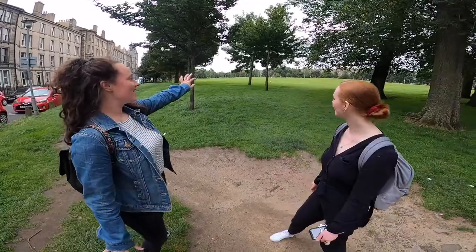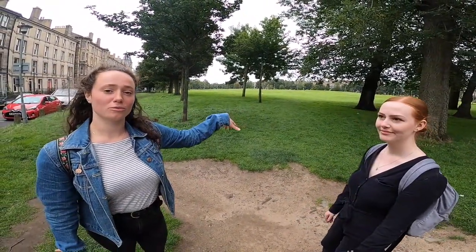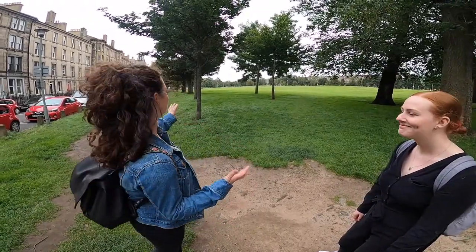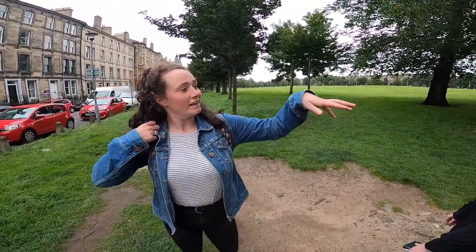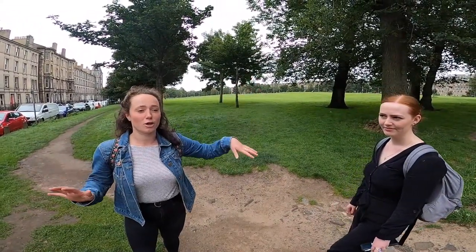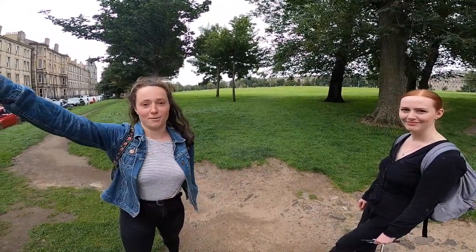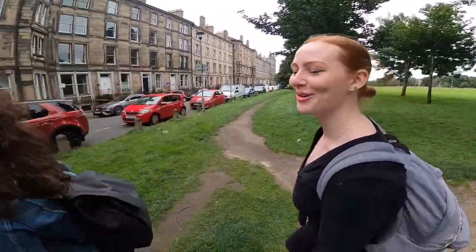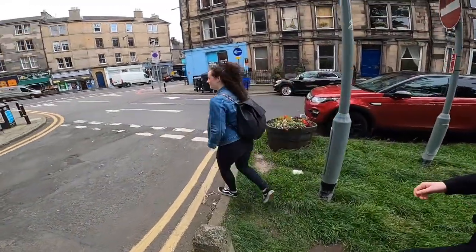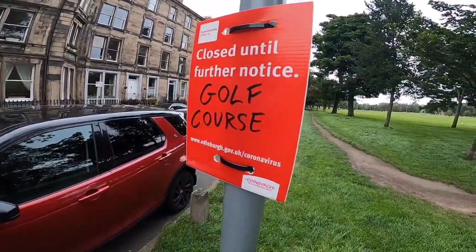So this is Bruntsfield Links, which used to have a golf course on it — that's what it's called, 'the links'. It's at the edge of the Meadows and leads up to Bruntsfield, which then leads on to Morningside. We're not gonna go up there, but there are loads of great coffee places, good shops, and charity shops — so go check it out. There's a place called Project Coffee. The golf course is closed unfortunately, so don't go.